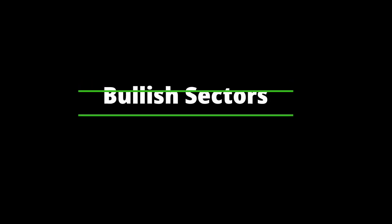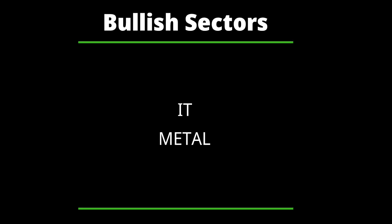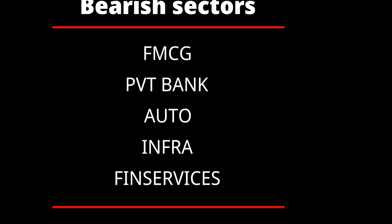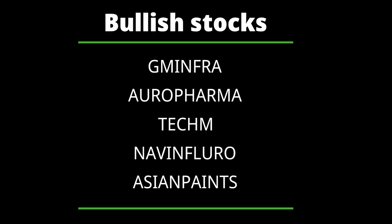Now let's look at the sectorial view based on the Ichimoku indicator. The bullish sectors are IT and Metal, and the bearish sectors are FMCG, Private Bank, Auto, Infra, and Financial Services.